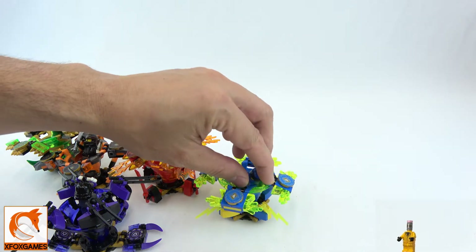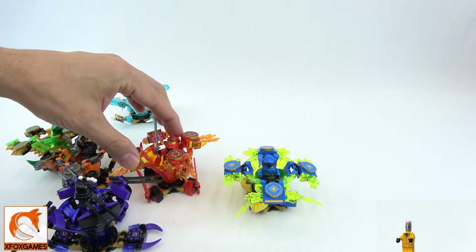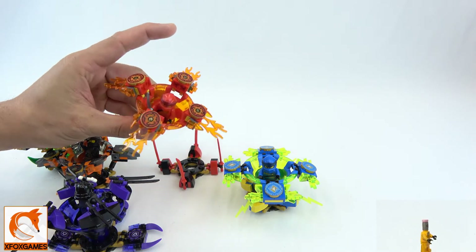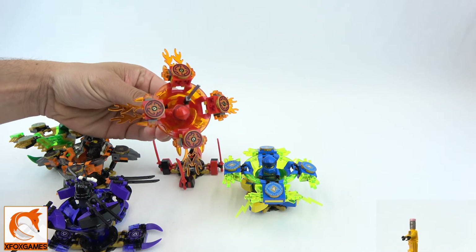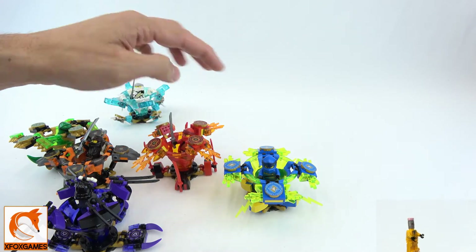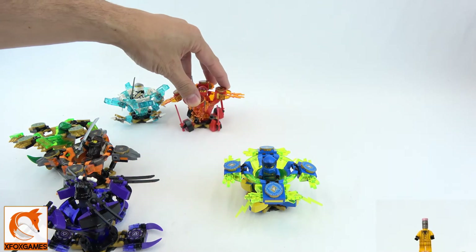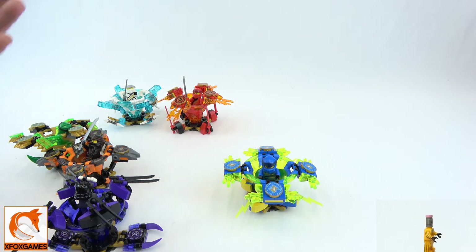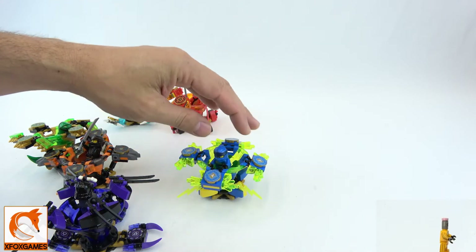Coming in a close second — you know I love Jay's, but I'm going to go with Kai's. Just look at that: the fire and the red really stands out. It was a close call; I was tossing up between these two. So second place goes to Kai. Is that a good choice? Let me know.